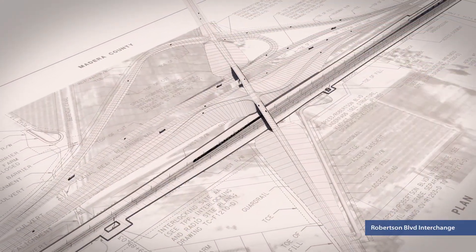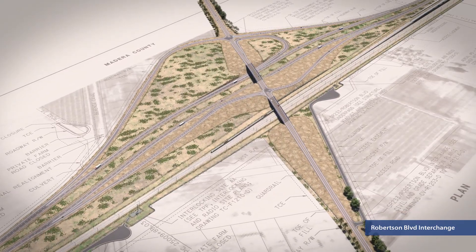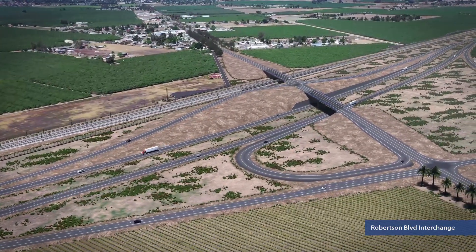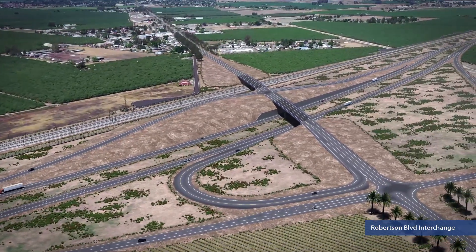Just east of the Y, the alignment becomes parallel to Highway 152 at Robertson Boulevard, SR233. A new interchange will be required, along with shifting the alignment of the highway. Minimizing impacts to traffic will be a major focus of the design.